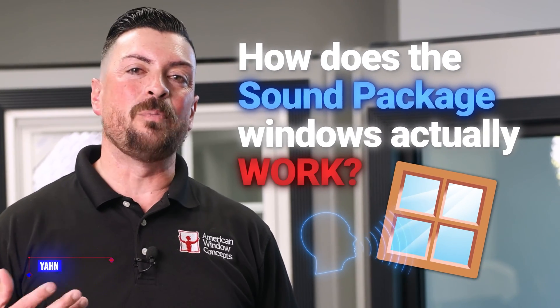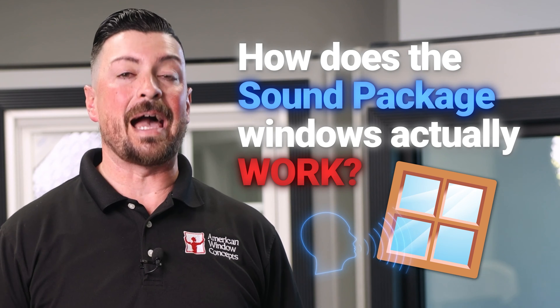Hey guys, Sean with American Window Concepts, and today I'm going to answer the question: how does the sound package on windows, dual pane windows, actually work? Let's talk about that.